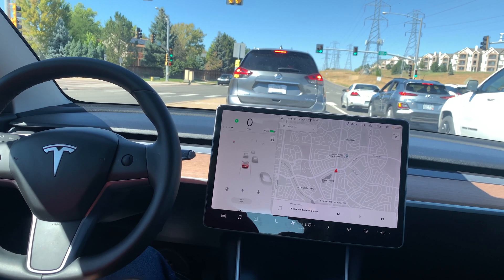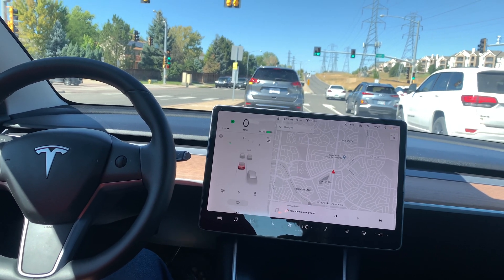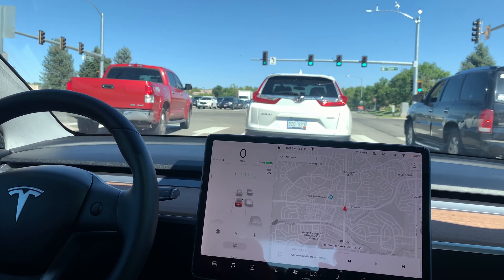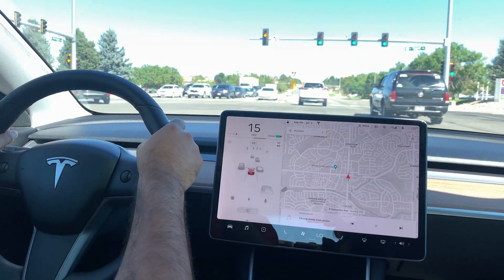We're at a turn and the light is about to turn green. Let's see if the car beeps when the car in front starts moving. We're behind that white car and the light is about to turn green. That was the chime — that was the alert to let us know that the white car started moving.